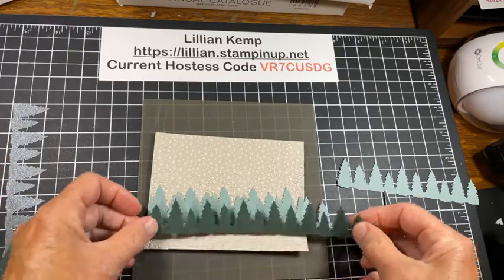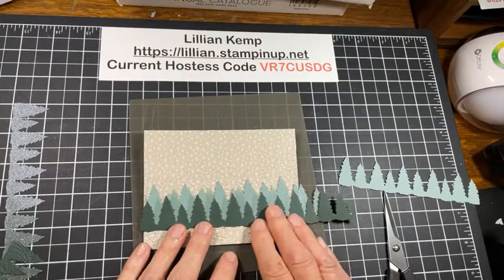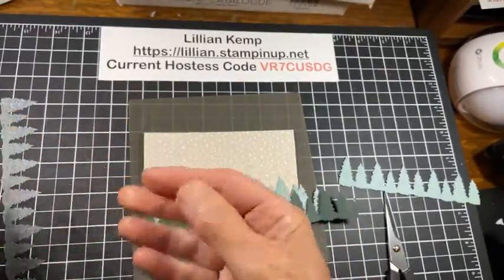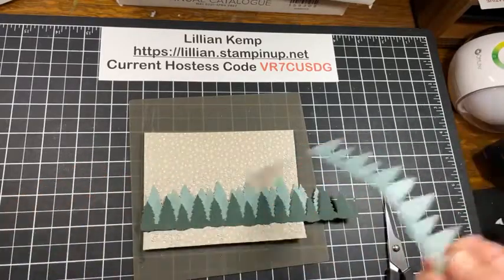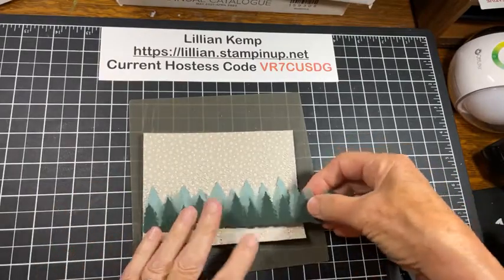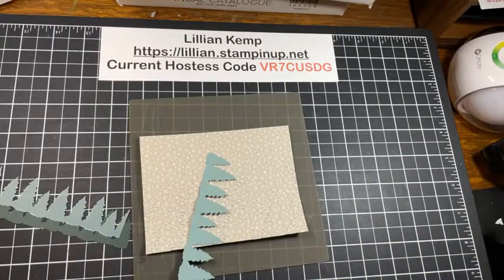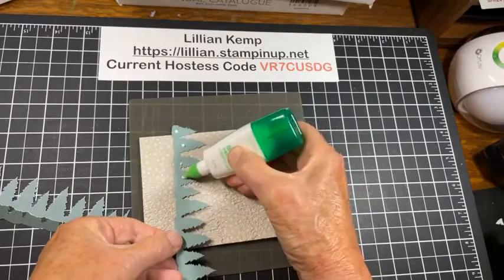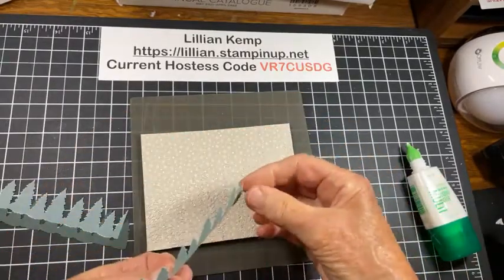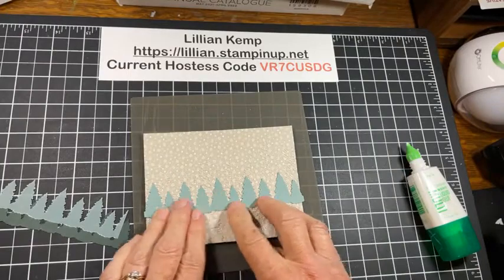And then I'm going to bring in some Evening Evergreen — about like that. What do you think of my little forest? I like them. Another thing you can do with the trees is run them through the embossing folder too. We're not doing that tonight. I started out with just the evergreen, and then I just kept building. So let's back it up and we're going to adhere this one first — don't have to be too fussy because we're going to have lots of other things going down on top. Let's fasten this down, and I can trim what's sticking off over the end afterwards.